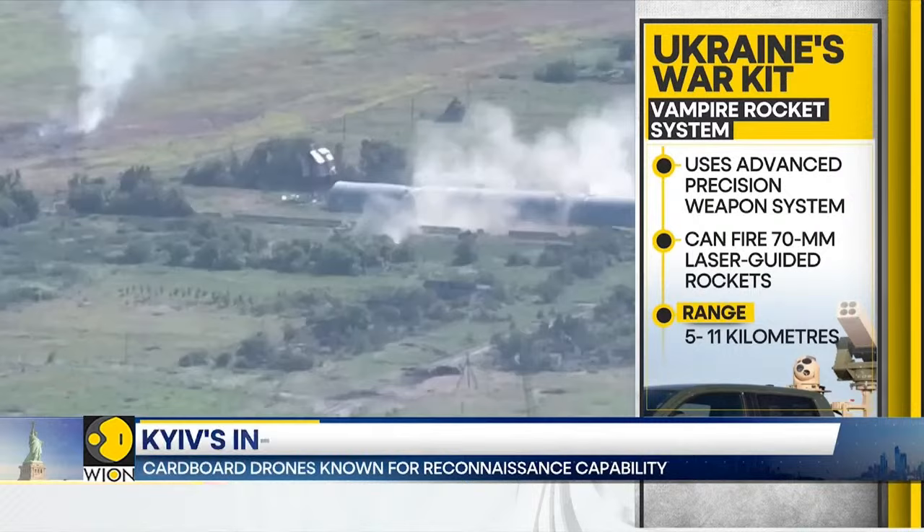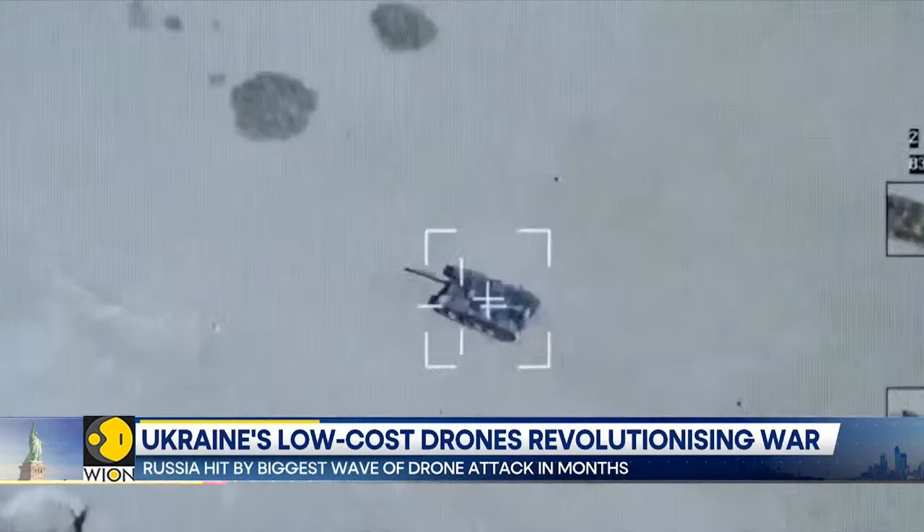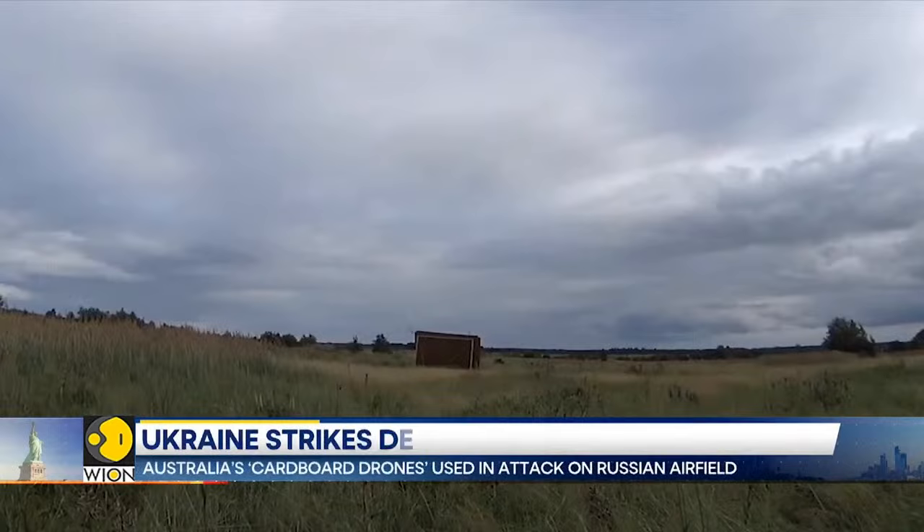These weapon systems cost about $27,000 apiece and can hit targets at a range of about five kilometers. Such a weapon system can be used in shoot-and-scoot tactics, as it is perfect for covert use, especially at a time when Ukrainian forces are facing Russia's multi-layer defense line.